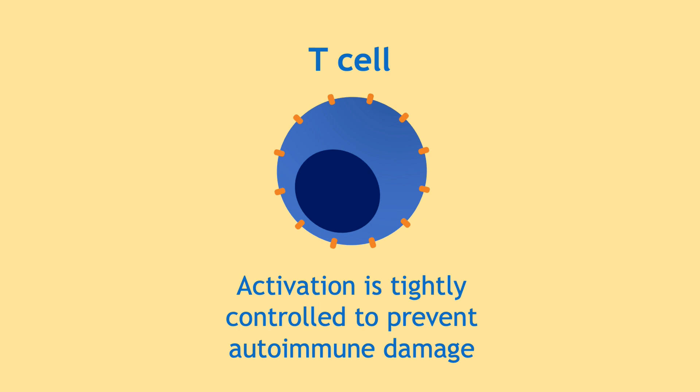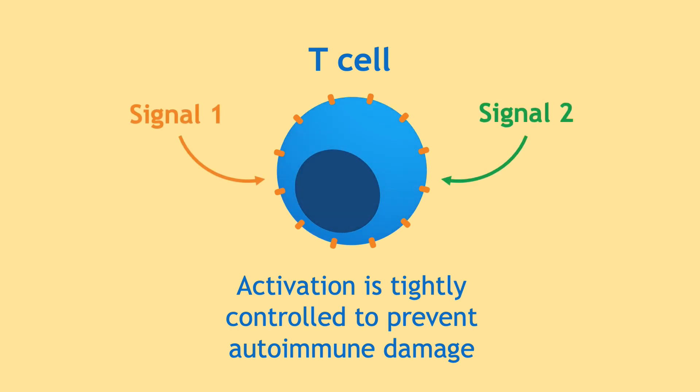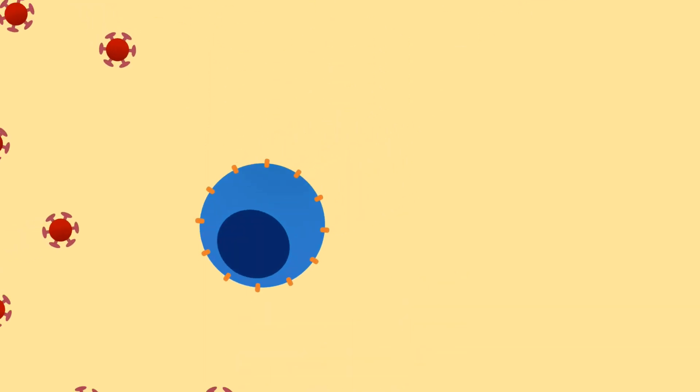To prevent this, T-cells must receive two signals to become fully activated. This is going to get a bit technical with lots of different receptors, but it will help explain how the CAR T-cell works.